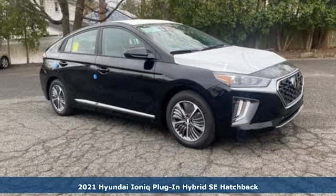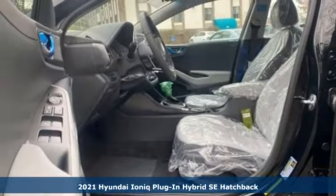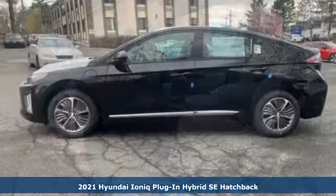Here's a new 2021 Hyundai IONIQ plug-in hybrid. Challenging convention to find a better way — it's the Hyundai way.